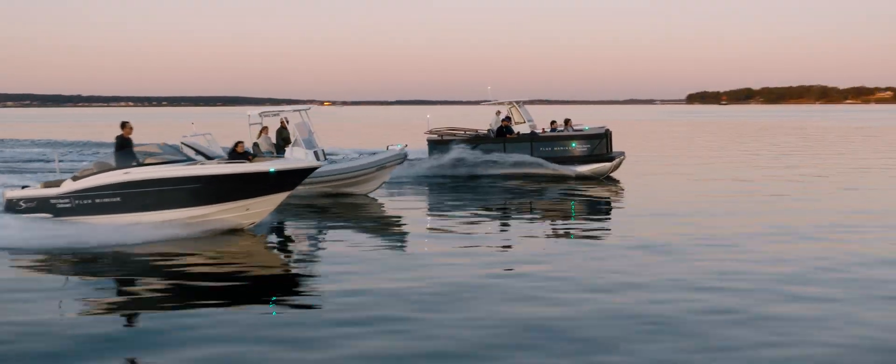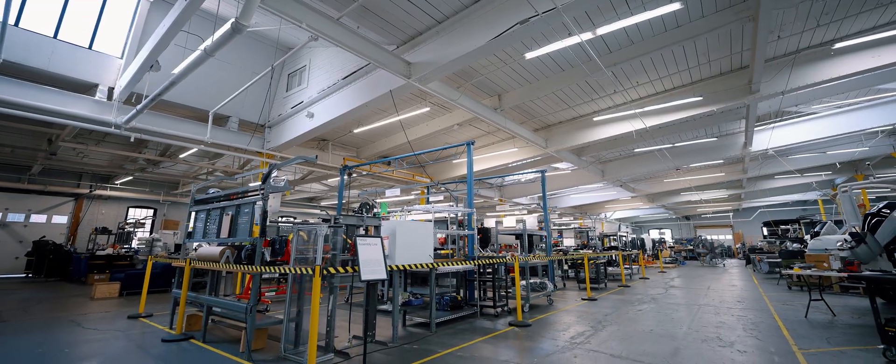Excitement certainly is guaranteed around here. We've been continuing to build up manufacturing capacity, building up our throughput, onboarding new hull partners, delivering systems to customers. So a lot of spinning plates, but certainly moving in the right direction.